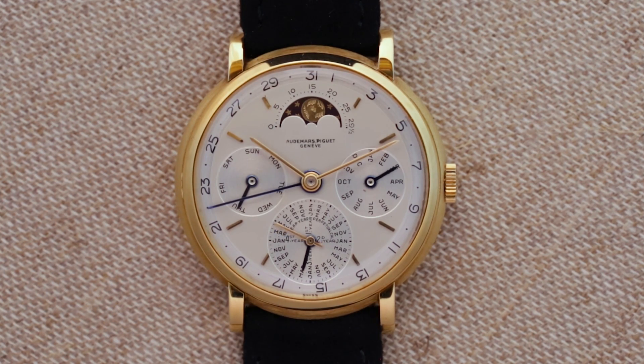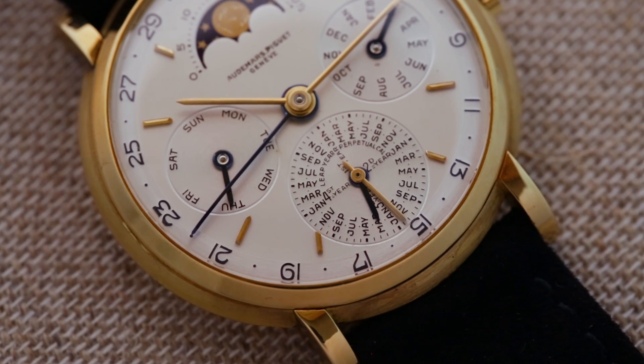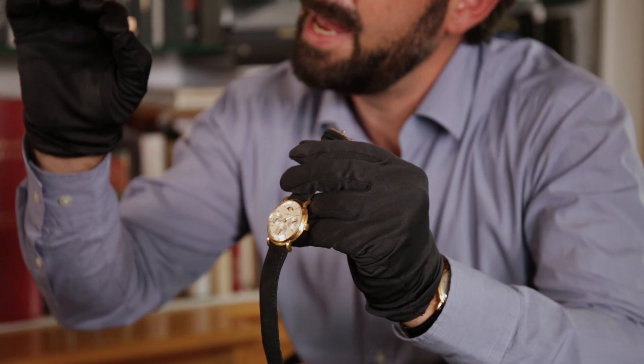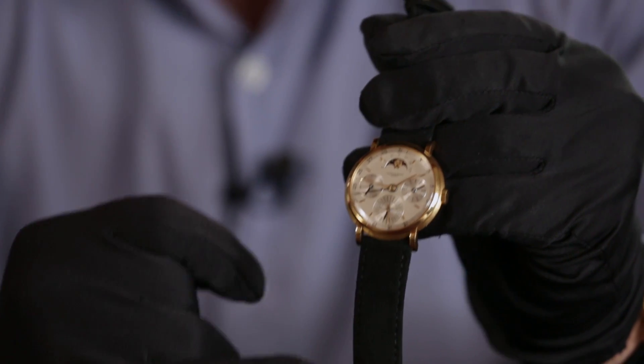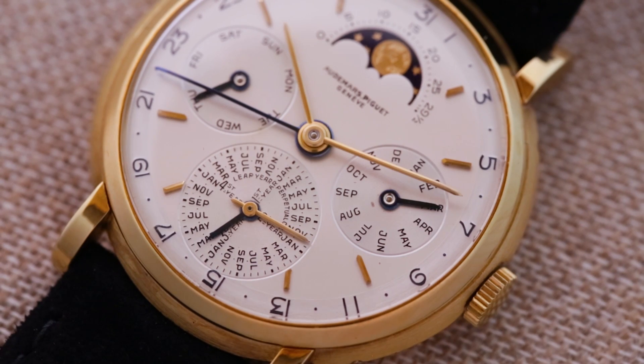This perpetual calendar — one of the most beautiful watches in our collection. Imagine the dial maker who engraved every letter of the 48 months. This kind of skill is just incredible.